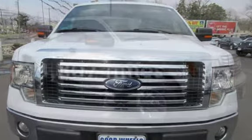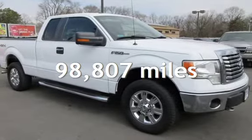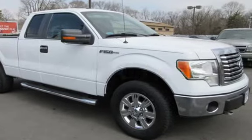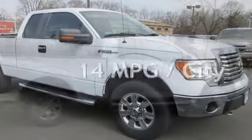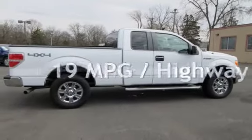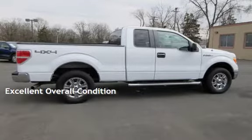This Ford has less than 99,000 miles on the odometer. Estimated fuel economy for this vehicle is 14 miles per gallon in the city and 19 miles per gallon on the highway. This vehicle is in excellent overall condition.